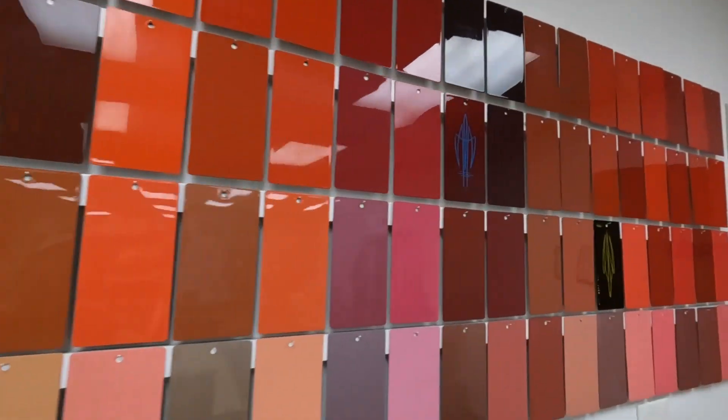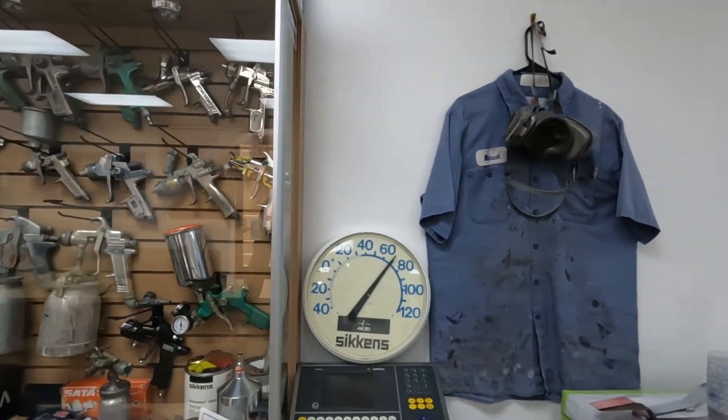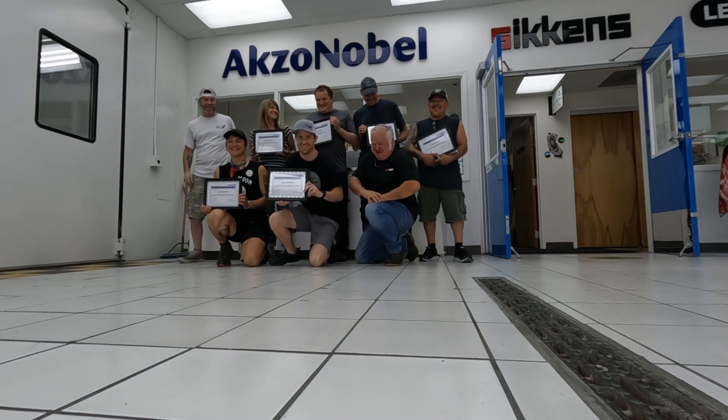Here's just another little shot of the automotive section there. They have some historical guns and all sorts of cool swatches that can do all sorts of colors and different patterns, special effects, and stuff.